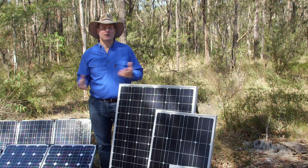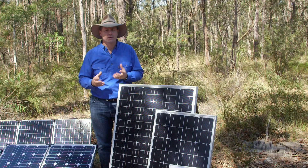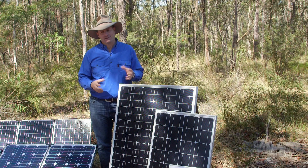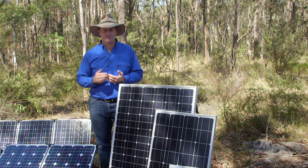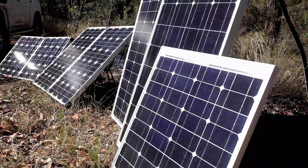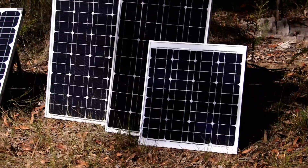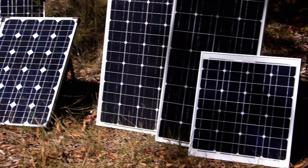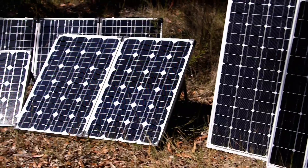When you go to a four-wheel drive or a caravan show, you'll see an amazing difference between the prices of different solar panels. To find out why they are different, you really need to step back into that manufacturing process. What you're looking at here is a man-made crystal that is essentially grown. They grow the crystal, then they slice it up into pieces, and once those solar cells are all sliced up,